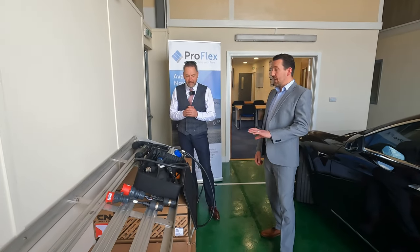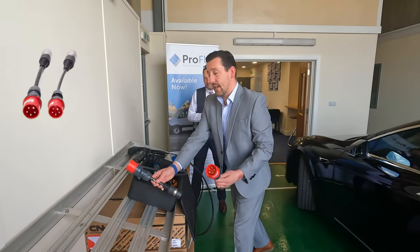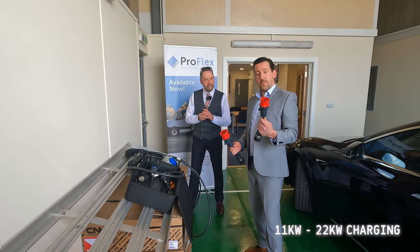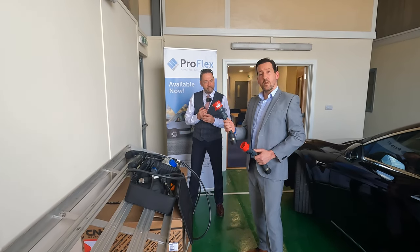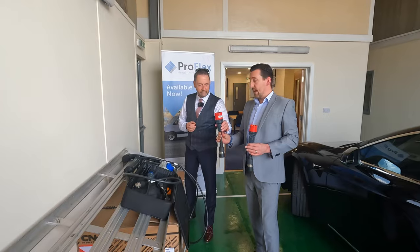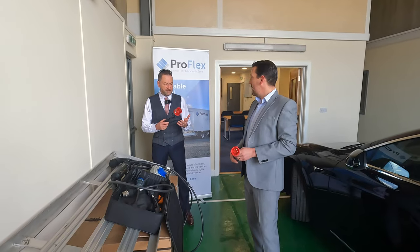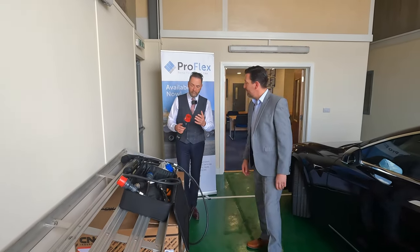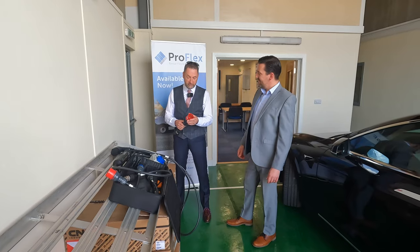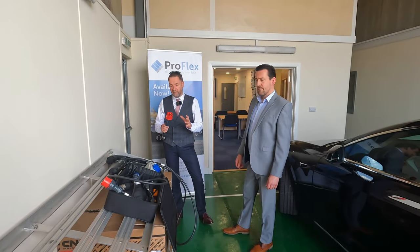Moving to the higher end of AC: the Booster can also deliver 11 kilowatts on a 16 amp three-phase commando socket and 22 kilowatts on a 32 amp three-phase commando socket — both at 410 volt three phase. We're finding that with fleets, some of these sockets are already available on site. In workshops, this type of three-phase socket is used for fridges, welders, and all the equipment you'd have in a standard commercial workshop.